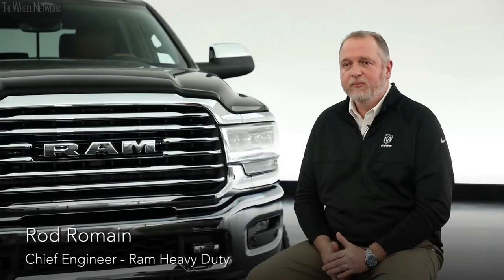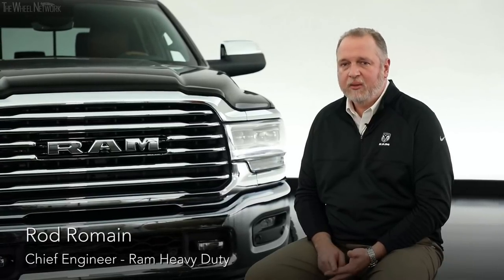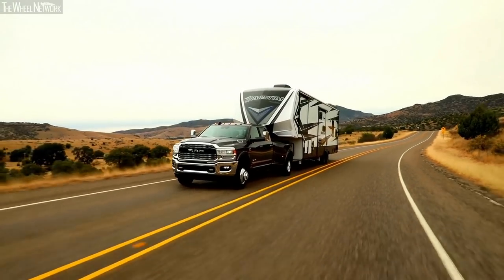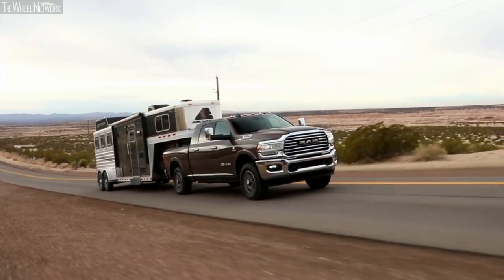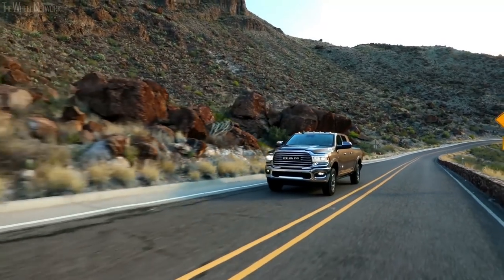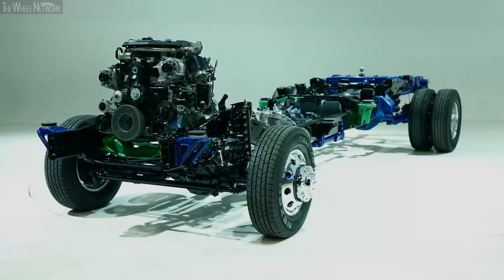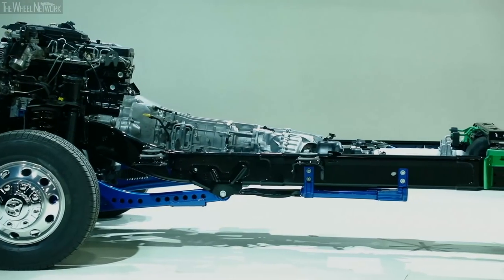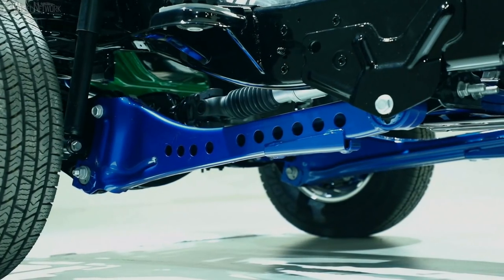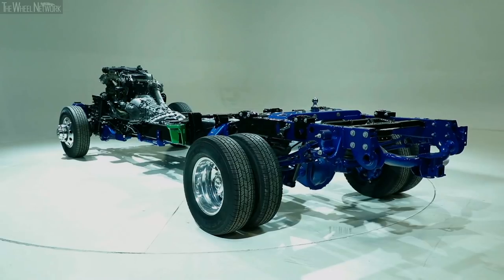The new 2019 Ram heavy-duty will out-haul and out-tow any other pickup out there, delivering maximum capability without sacrificing comfort. One way to get there was 1,000 pound-feet of torque, but the other way is to reduce vehicle weight — weight on a vehicle is payload. From front to back, top to bottom, including the body and chassis, we reduced the weight of the Ram heavy-duty 3500 by 143 pounds, using an aluminum hood, high-strength steel, a lightened frame in certain areas, stiffened in others, hydra-mounts added to the frame, and 70 percent high-strength steel in the frame overall.